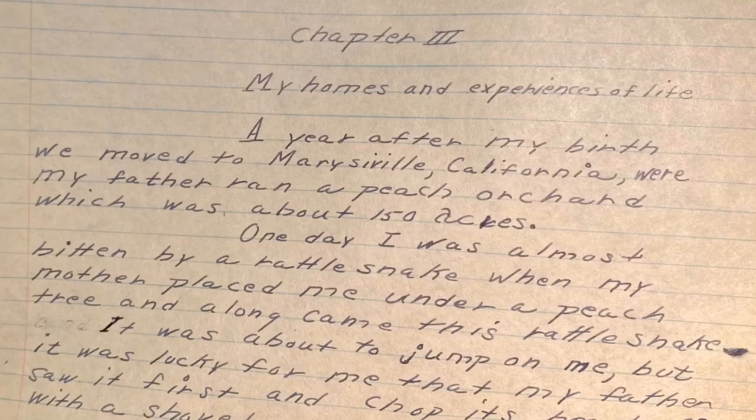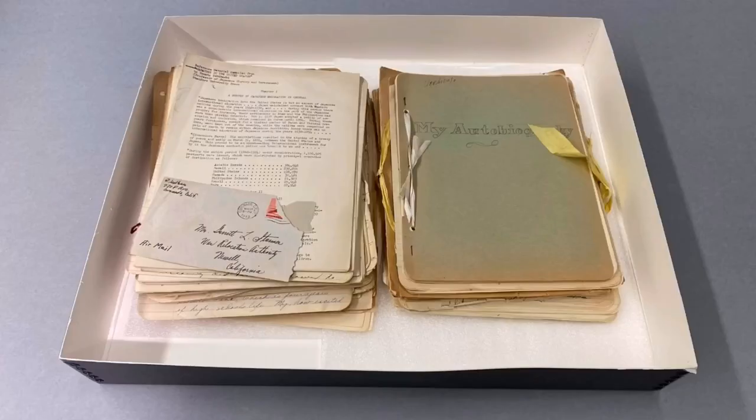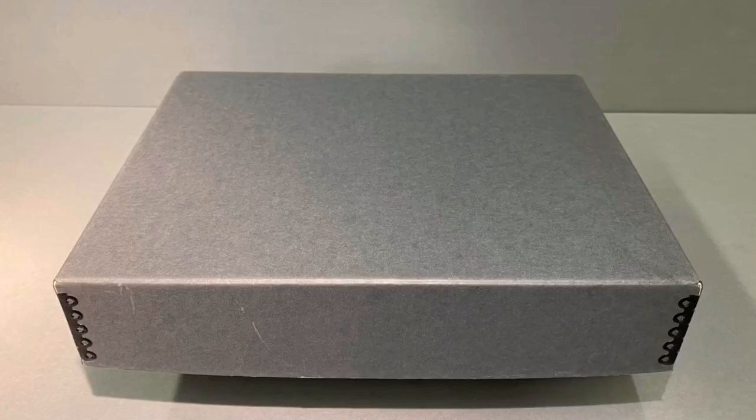It's important to ensure that these documents are protected from the elements. Although they will eventually be fully processed, the best way to store these papers temporarily is to lay them in a flat box large enough to pick up the papers easily.